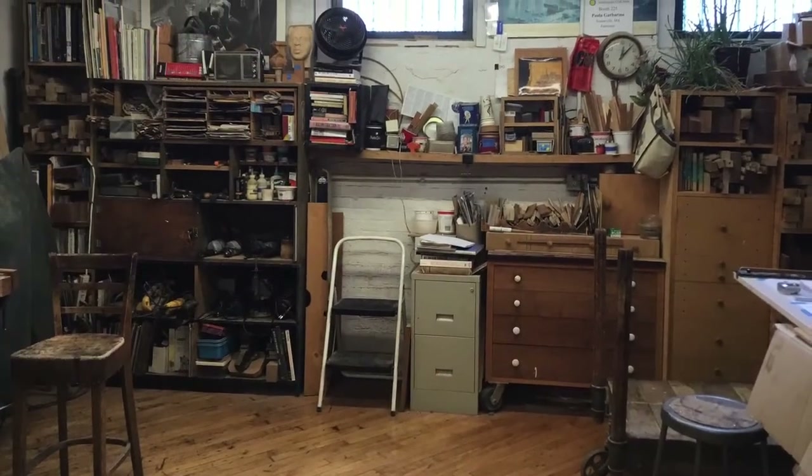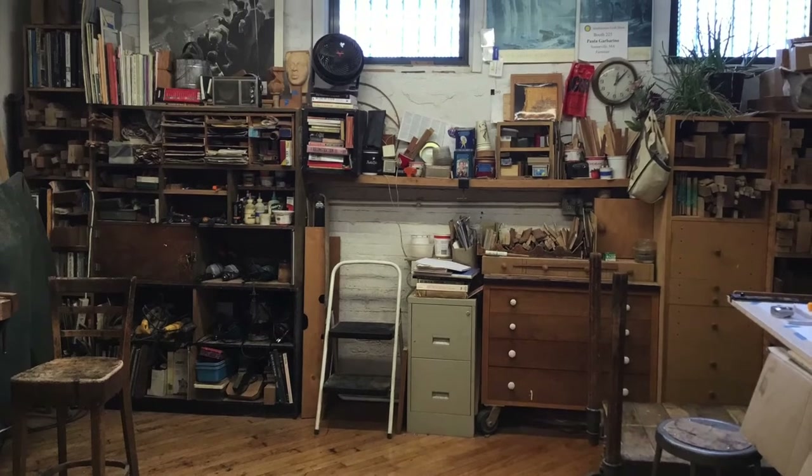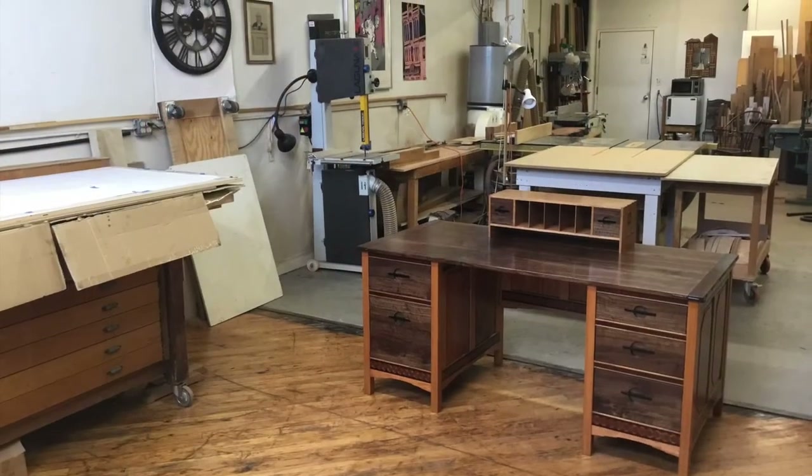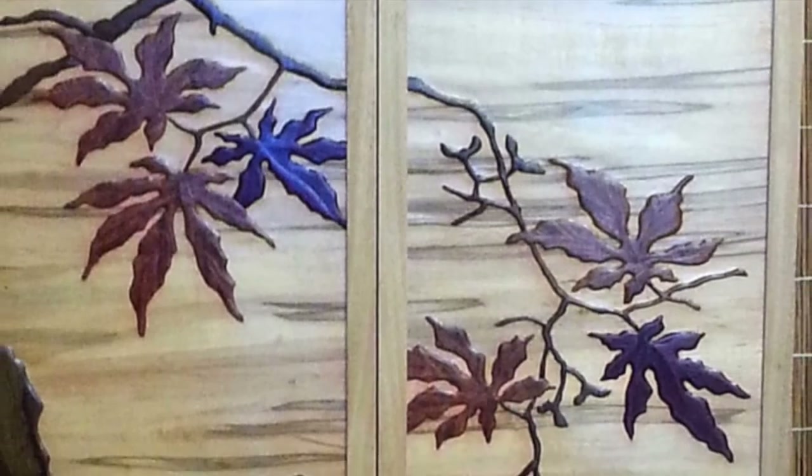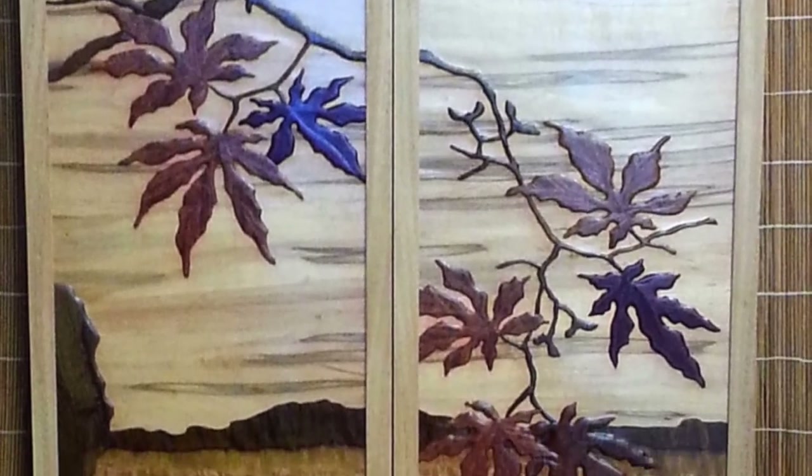I collaborate with clients to design and build custom commissions. I also design and build art furniture for shows and open studios. On display here are some favorite pieces that I made for customers or shows.